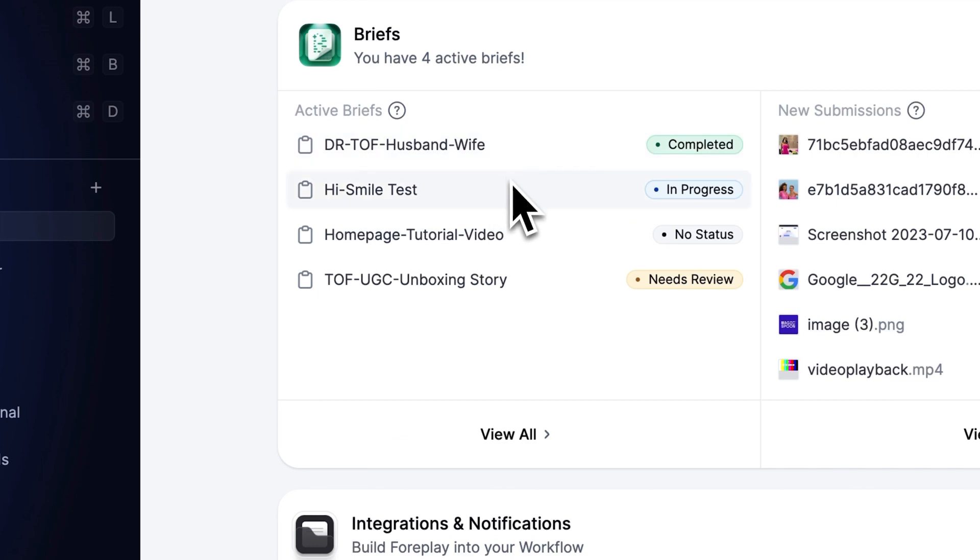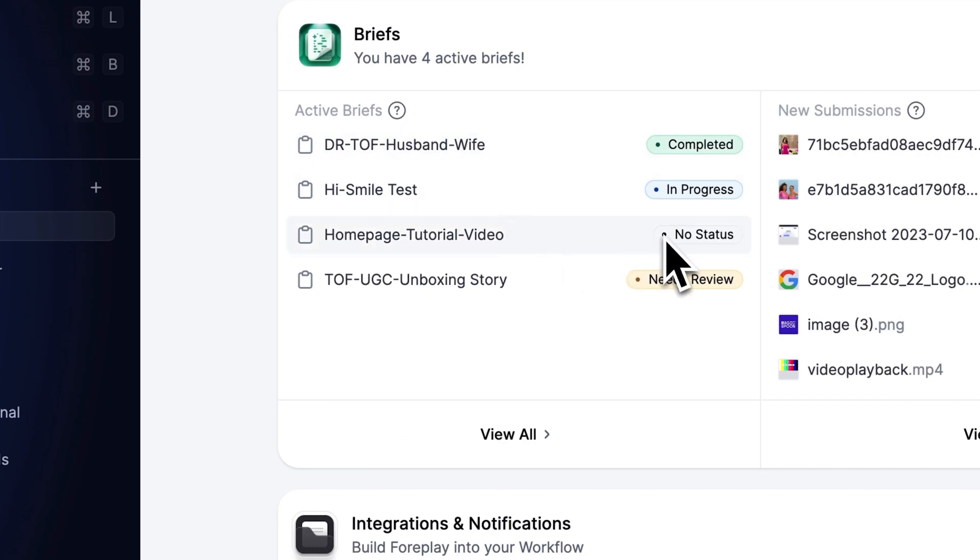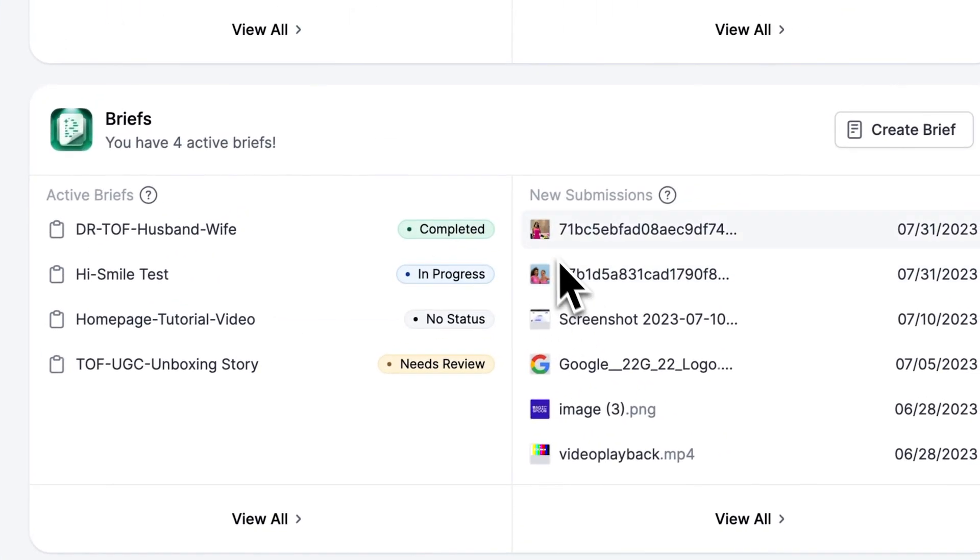The last major feature of the dashboard is the briefs card. You will see a list of your most recently modified briefs and their statuses. The right side contains your most recent creator submissions to your briefs. The most exciting part is that it's day one of the dashboard screen — we are stoked for how it's going to evolve into a dynamic hub for your creative strategy workflow, educational content, and free resources.